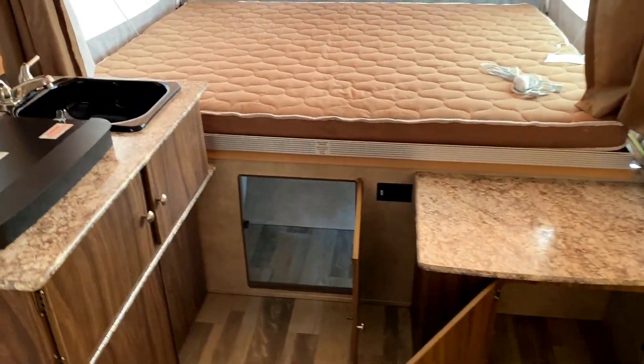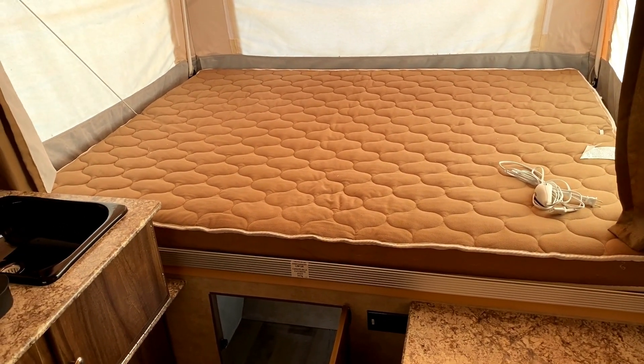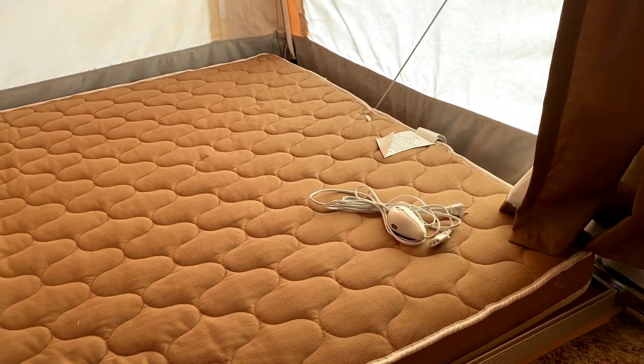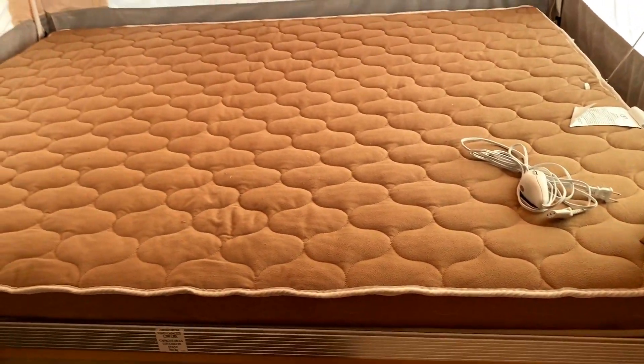I believe we have 60 by 80 queen front and rear beds — if that's not correct I'll put a correction on screen. They are heated mattresses, very similar to the Rockwood pop-ups that we carry. This one still had the zip tie on it. I don't think it ever got used. Maybe one of the beds has been used once.